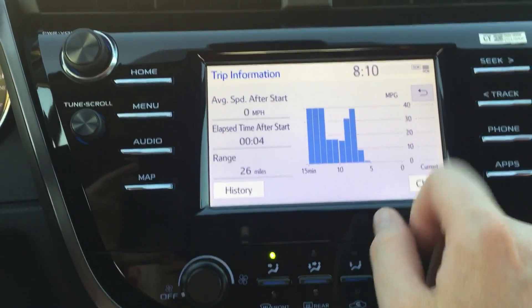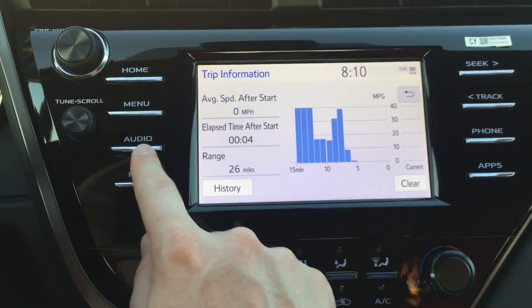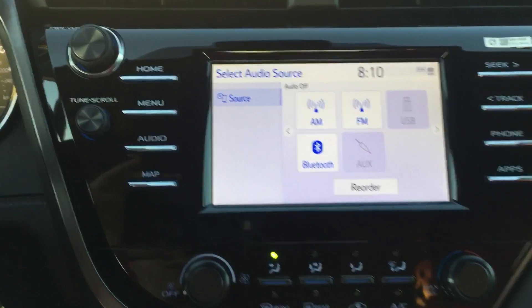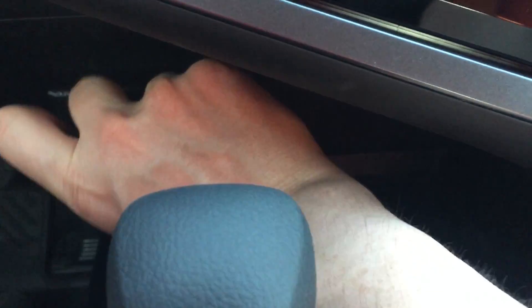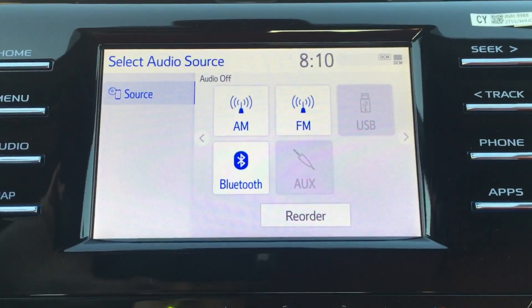The phone button won't show all its features right now since there's no phone connected — we could connect one in a different video. Under audio you have Bluetooth for your phone, FM, AM, USB, and auxiliary. There's a USB plug-in hiding down here with your media center, and your auxiliary plug-in allows you to save music from thumb drives and play them through the car, along with your old iPod plug-in as well.